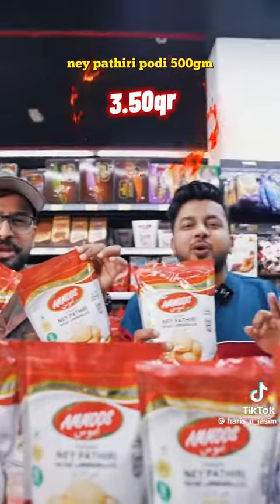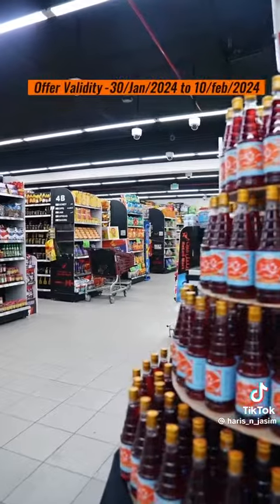Hello! Wireless mic only $10.00. Nescafe Classic only $16.50. Half kg honey only $5.00. Only $9.00. Only $3.50. Shade you $3.50.